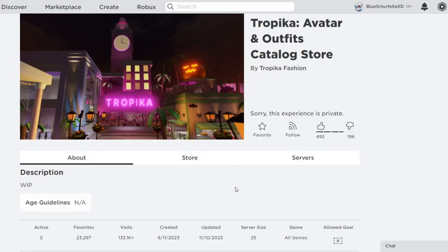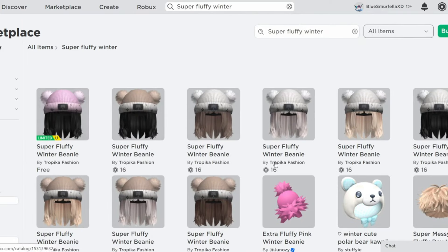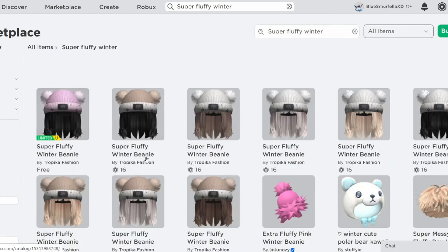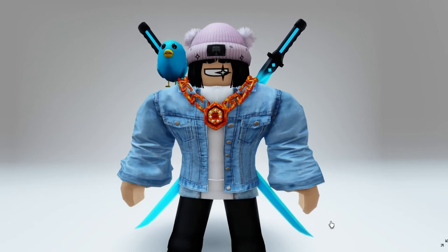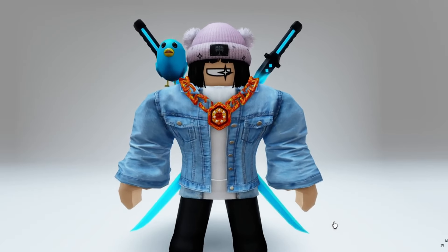I'll let you guys know as soon as this item drops. The Super Fluffy Winter Beanie is available in different colors that you can purchase now for Robux, but the pink version is not available for purchase — this is going to be the completely free version, and here is what it looks like. I'll leave a link to the game in the description and let you guys know how and when this item drops. We'll see you next time.